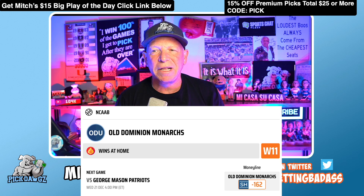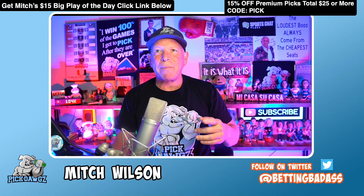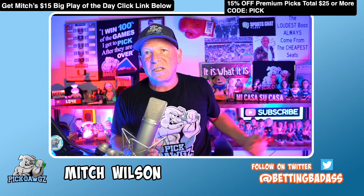Pick number seven: it's Old Dominion versus George Mason. Old Dominion has won 11 in a row at home — we'll take them on the money line. Pay up a little bit, but not too bad. Old Dominion is pick number seven.